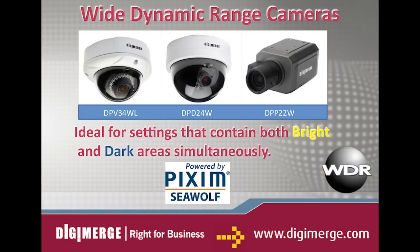Hi and welcome to DigiMerge TV. Today we're going to look at true wide dynamic range and how this impressive technology can vastly improve a security camera's performance under difficult lighting conditions. Wide dynamic range is ideal for surveillance situations in which the setting being monitored contains both bright and dark areas simultaneously.